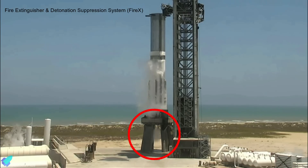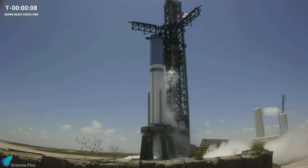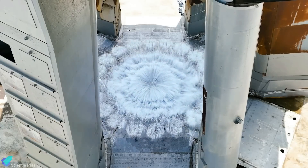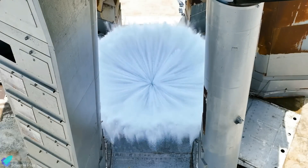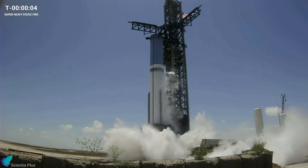The fire extinguisher and detonation suppression system, or FireX, designed to purge the orbital launch mount with high-pressure nitrogen gas and water, was activated first, followed by the water deluge system, which releases thousands of liters of water onto the launch mount to deflect the energy of the 33 Raptor engines of Super Heavy.